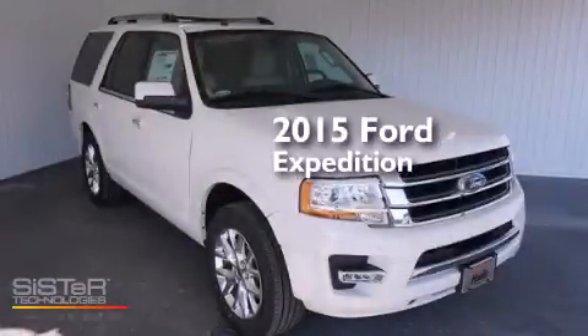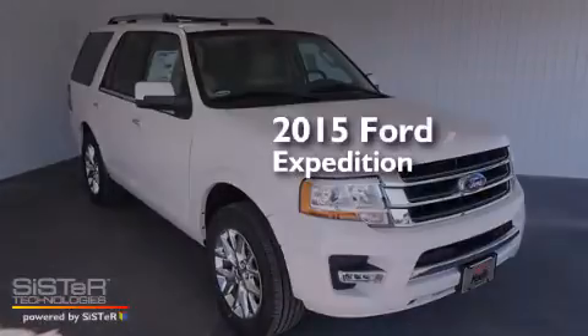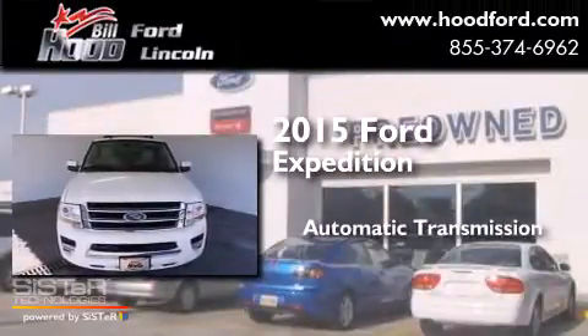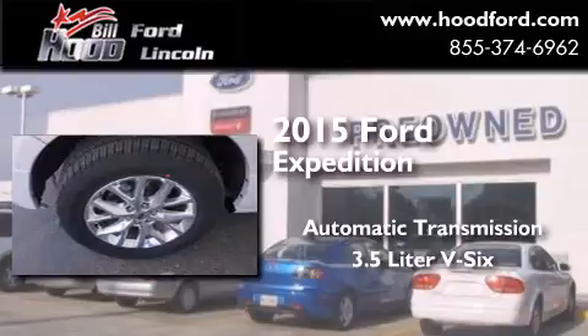This is a brand new 2015 Ford Expedition. This SUV has an automatic transmission and a 3.5 liter V6.